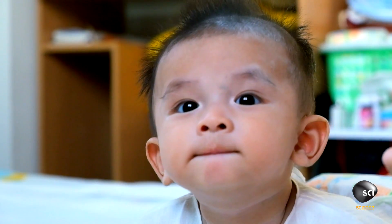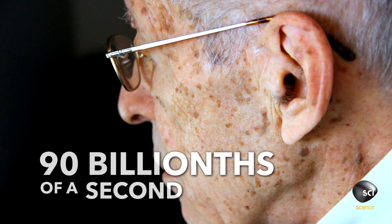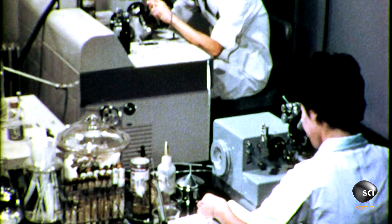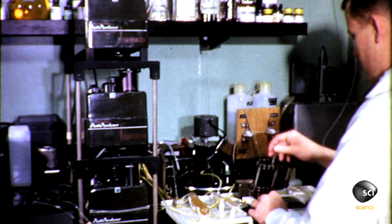How much faster? Over the course of a 79-year lifespan, your head becomes a whopping 90 billionths of a second older than your toes. But how do we even know that? Scientists never had an instrument precise enough to measure the effect over such a short distance.